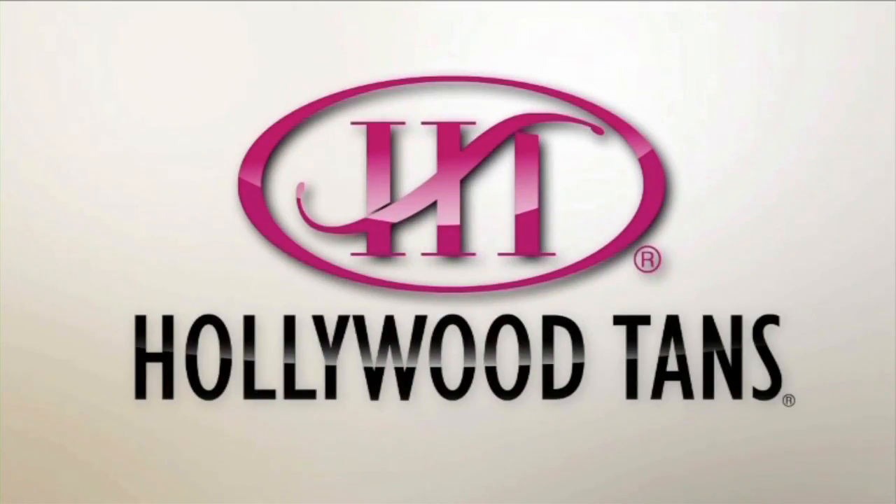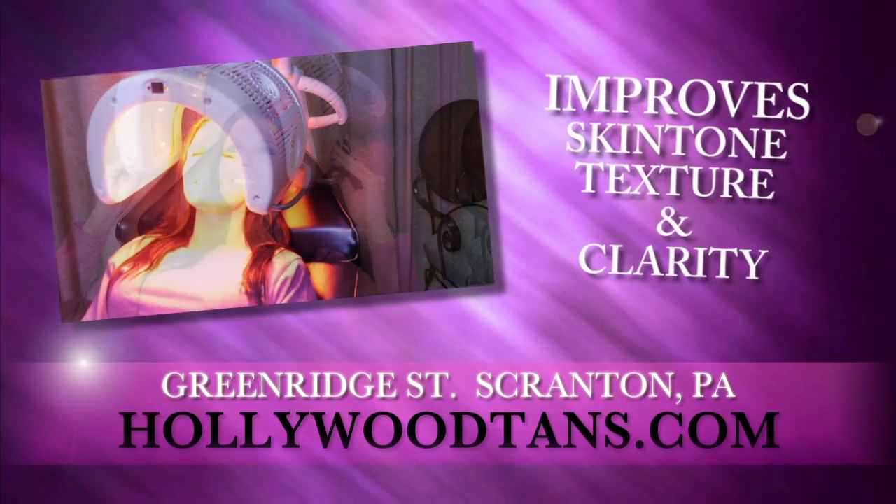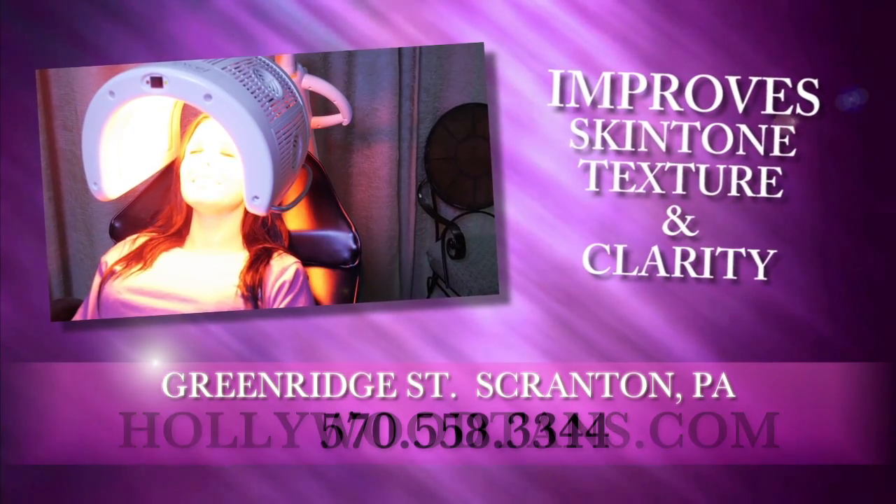Look fabulous this season with Hollywood Tans. Our Lumiere Light Therapy will give you beautiful, younger-looking skin in as little as 8 sessions.